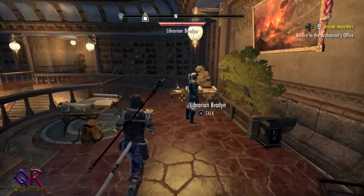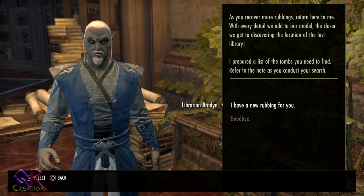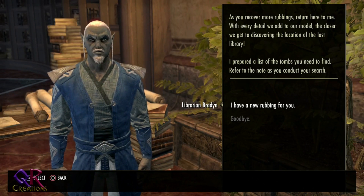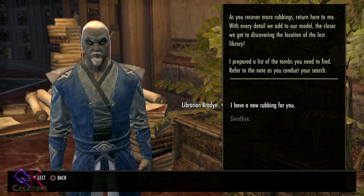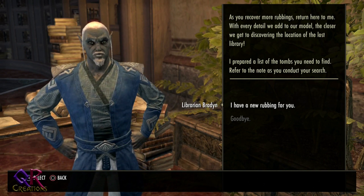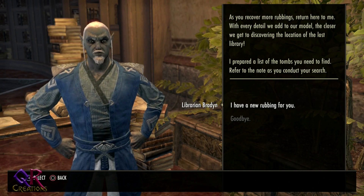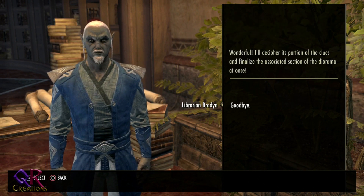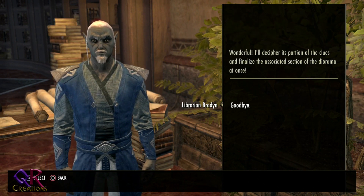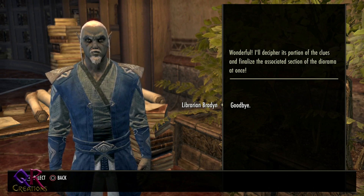I don't believe I have any to turn in. Let's see. Oh, I do! What do you know? The NPC says: 'With every detail we add to our model, the closer we get to discovering the location of the Lost Library. I have a new rubbing for you. I'll decipher its portion of the clues and finalize the associated section of the diorama at once.'